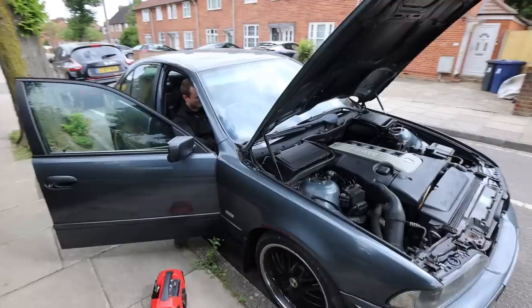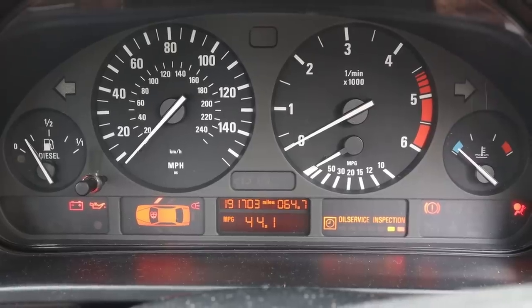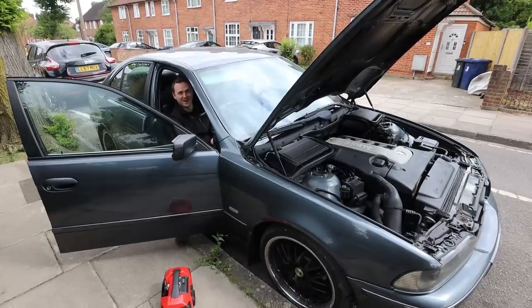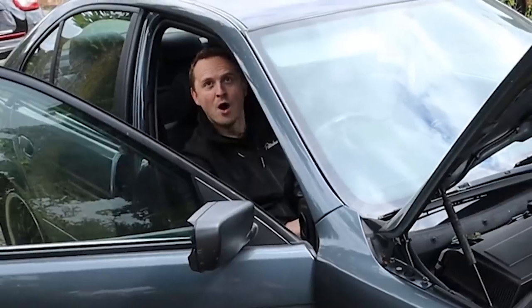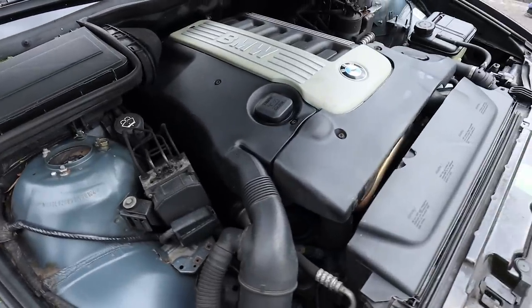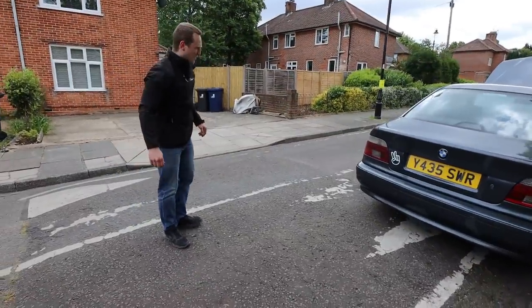Shall we see if it chugs? The dashboard is working fine. Three, two, one. Oh, I love that sound. This for me is how a diesel should sound — properly meaty. Even the exhaust sounds really cool, doesn't it? Properly burbly.